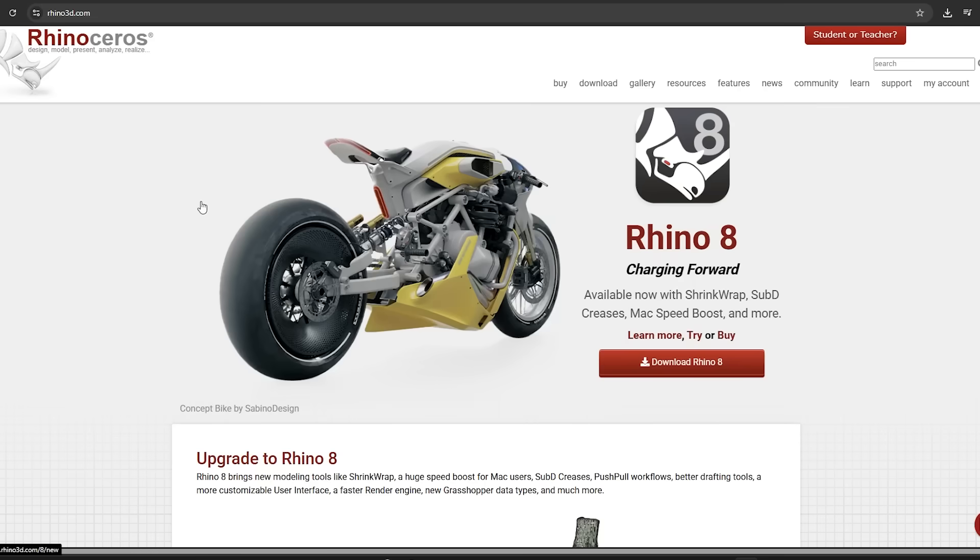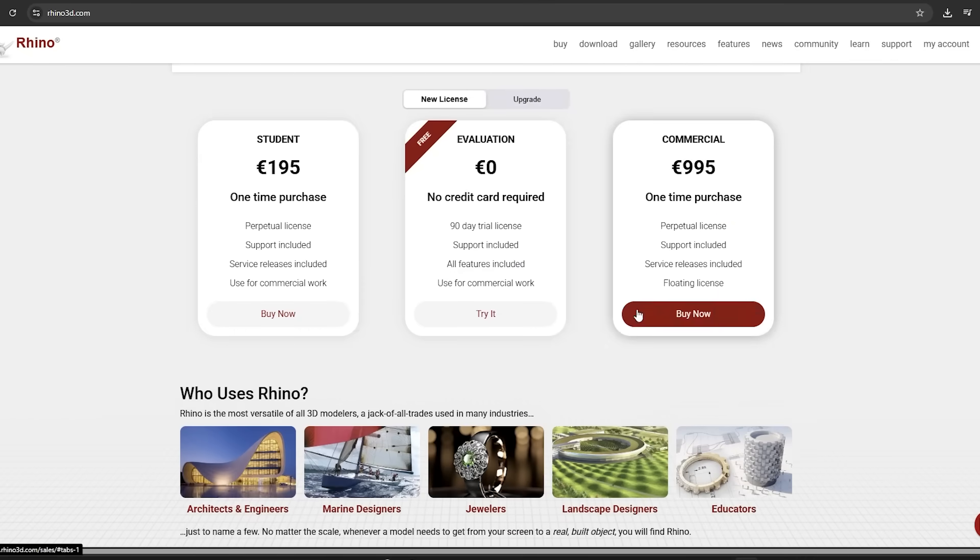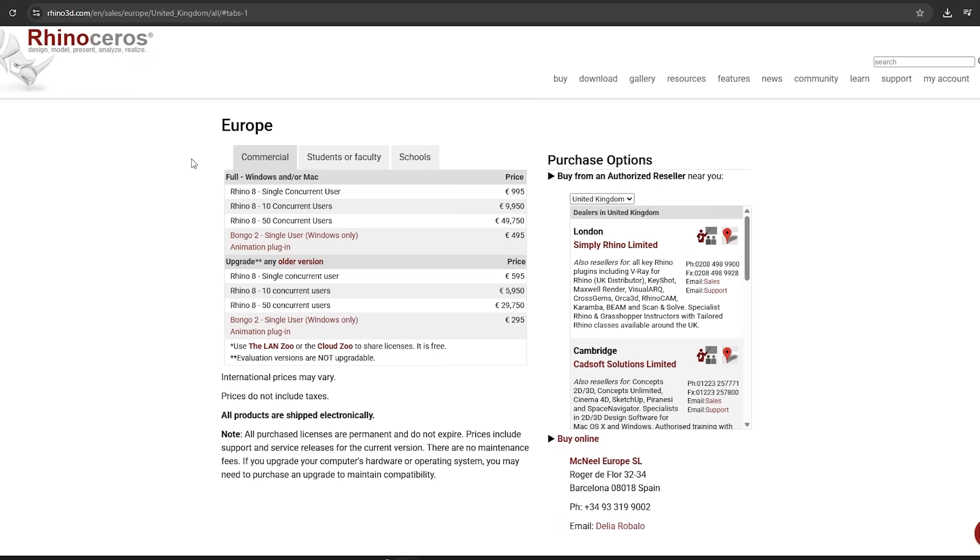Another reason architects love Rhino is the company behind it, McNeel. Unlike most software companies, they're not VC-backed or driven by shareholders — they're a small distributed team that listens to their community, which is quite rare in the AEC space. The price is another big factor: a Rhino license can cost under $1,000 and it's perpetual, meaning you buy it once and don't pay a yearly subscription. Compare that to other companies where you're paying thousands of dollars a year, and architects really value the stability and fairness of McNeel.